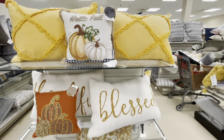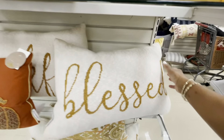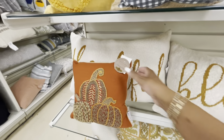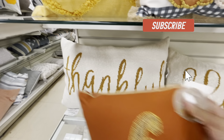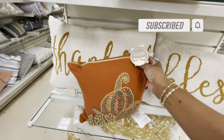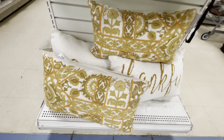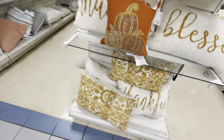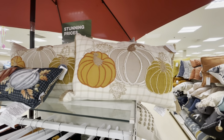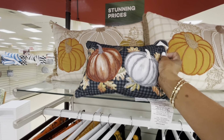Some more fall pumpkins right here — this one says 'Hello Fall' for $9.99. They have one that says 'Blessed' and one back here that says 'Thankful' — these are $19.99, and this one right here is $9.99. More fall pillows down here — they have a lot of nice pillows, and some nice ones up here as well.